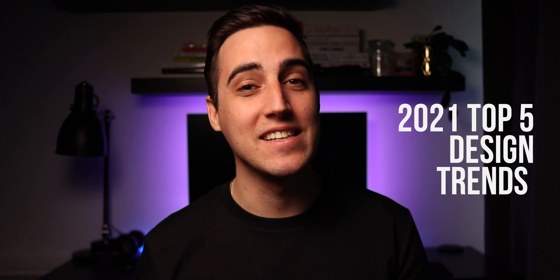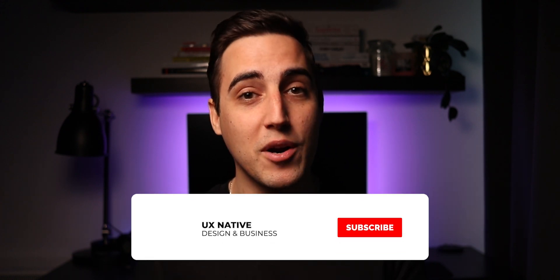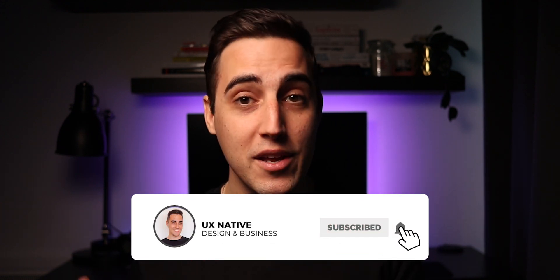Hi everyone and welcome back to my channel. Today we are going to talk about this year's top five trends in design. New design trends appear every year and we as designers use them for our clients until they're overly used and the market is oversaturated — that's why new trends come up every year. As a designer with 10 plus years of experience, I can provide an insight into this industry, so let's begin.